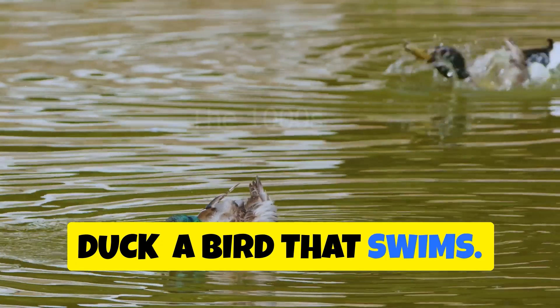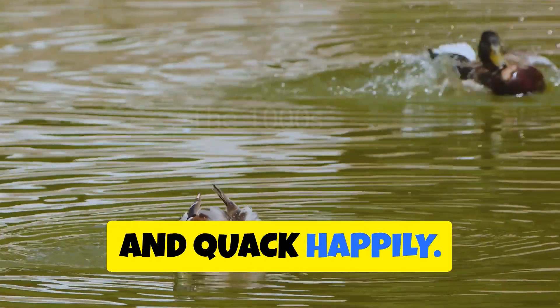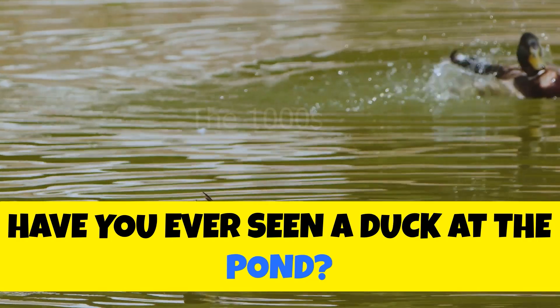Duck — a bird that swims. Ducks love to paddle around in the water and quack happily. Have you ever seen a duck at the pond?